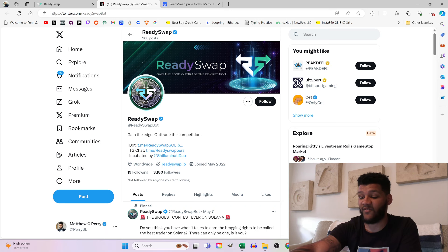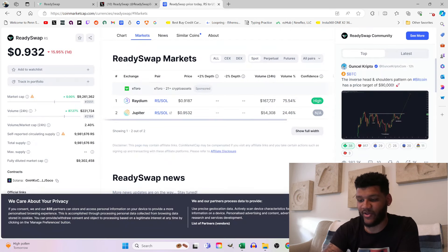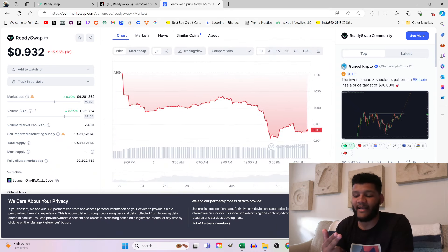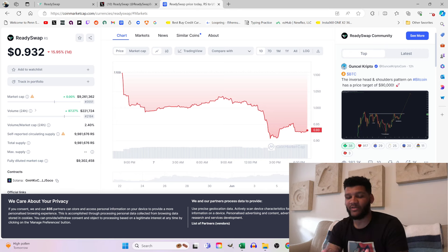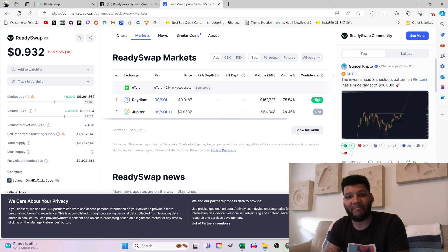The Twitter account currently has 3,000 followers, so there's still a lot of growth there. Looking at the price, it currently sits at $0.93, down about 16% on the day. We're looking at a $9.2 million market cap with $9.9 million worth of volume — almost at a dollar. You can see this at a $90 million or even $900 million market cap. There are also not many markets or pairings available, meaning there's a lot of room for growth from CEX listings.